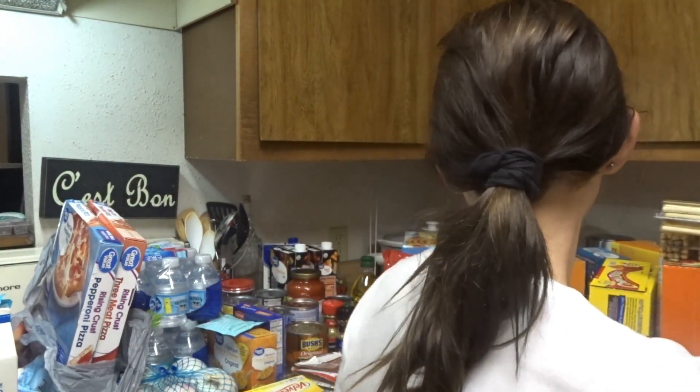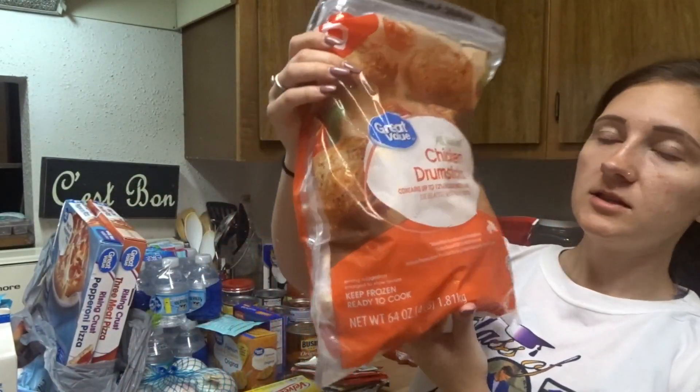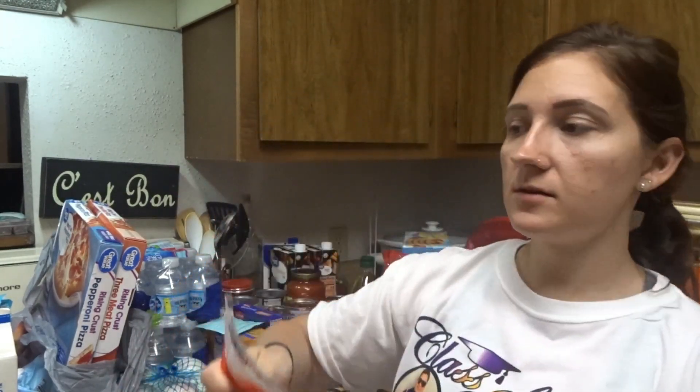This chicken apple sausage — I'm not sure if I showed you guys, but I eat these. I cut them up and put them in a skillet with some broccoli, sweet potatoes, onions — all chopped up. It's so good and so healthy. And then these chicken drumsticks, Great Value brand, a four-pound bag, because we eat chicken all the time.